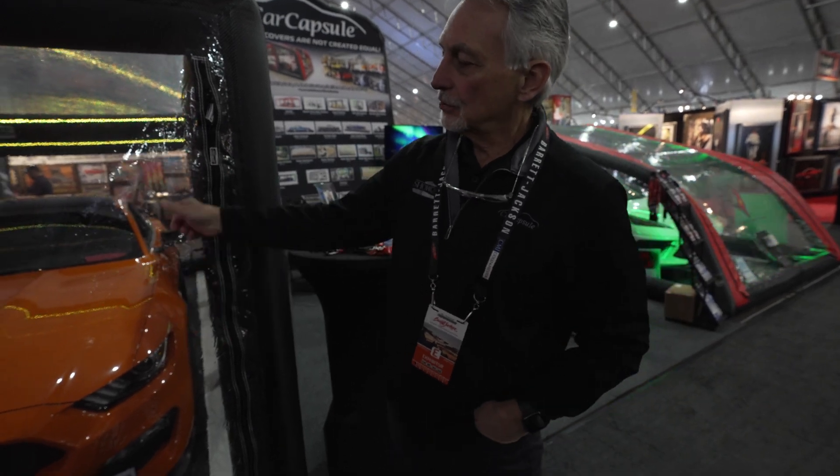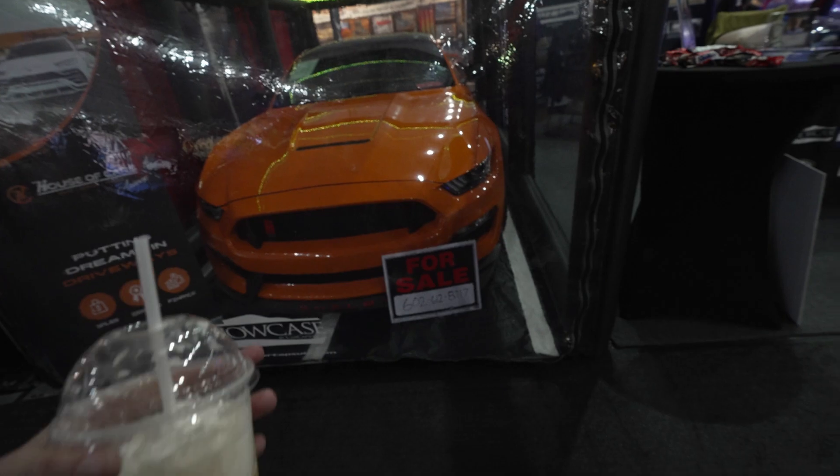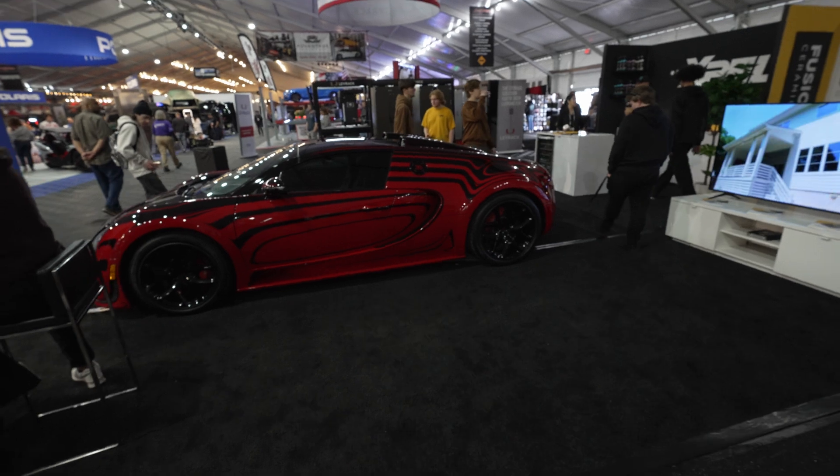It has doors so you can drive in and out, with a door on either side so you can get inside and work on the vehicle while it's in storage. These are indoor models but they make outdoor ones as well. They custom make them for RVs, cars, trailers, and boats. The cars are for sale too — we don't sell them, but House of Cars does.